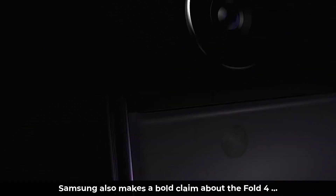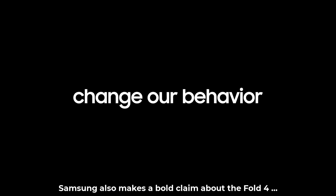Now in this official trailer they give us a momentary glance at the Fold 4 and the Flip 4. We're going to look at that trailer, and they also make a funny claim in the trailer that I think some people might disagree with. So let's dive in and get started right away.